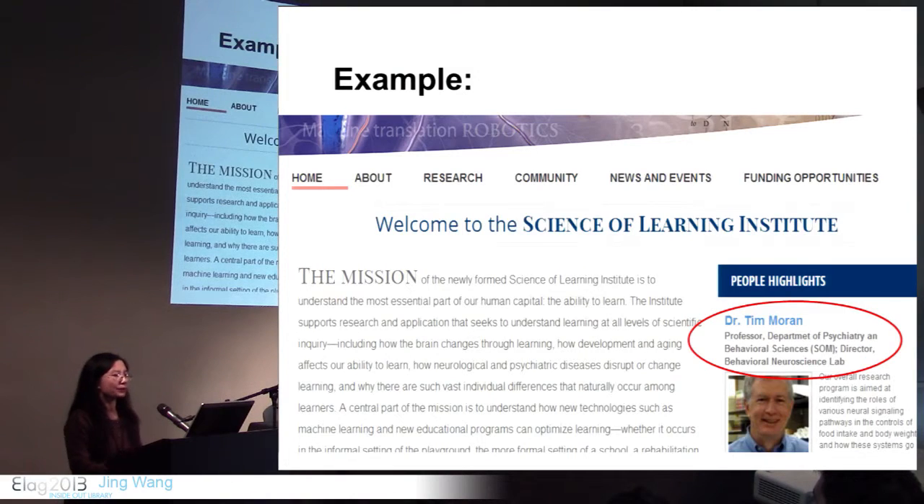The Science of Learning Institute is a new interdisciplinary institute at Johns Hopkins. When they wanted to set up their website, they wanted to highlight the people — who they are and their affiliations. This data already exists somewhere in other systems, and it does not make sense to recreate this data every time a new institute or website is set up.